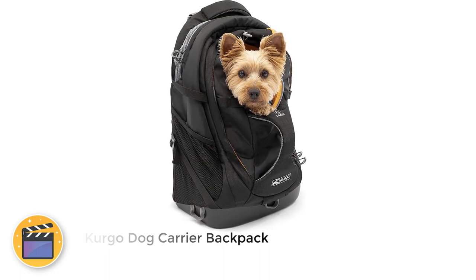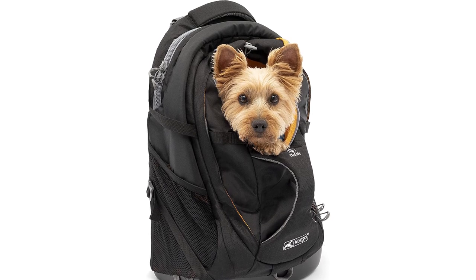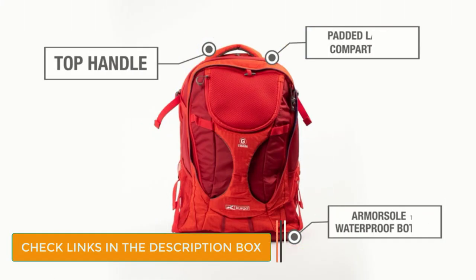Number 3: Kurgo Dog Carrier Backpack. The best thing about this dog carrier backpack from Kurgo is that you can wear it in two ways. You can wear it on your back like a traditional backpack, or you can wear it as a front pack, if you'd rather have your dog in front of you.